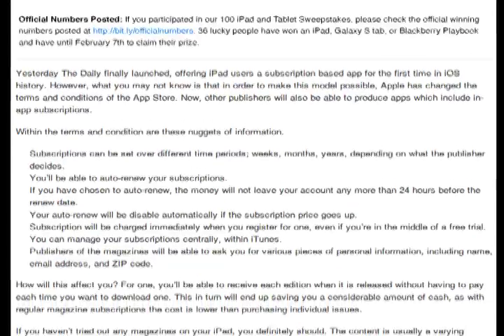The Daily is also important because it's the first time in-app subscriptions have been available to iOS users. It will cost 99 cents a week. Apple has laid out guidelines for developers using in-app subscriptions: subscriptions can be set over time periods like weeks, months, or a year. You can auto-renew your subscription, and if you do, the charge won't be taken until 24 hours before renewal. If the price of the subscription goes up, your auto-renew will be disabled.